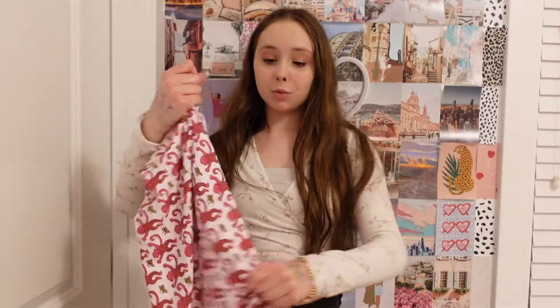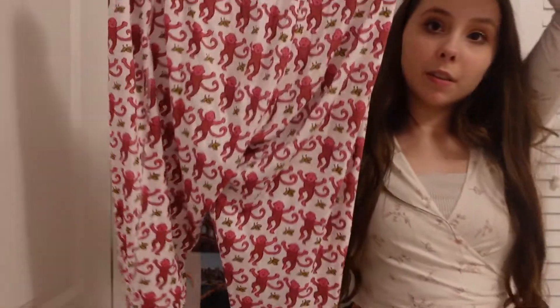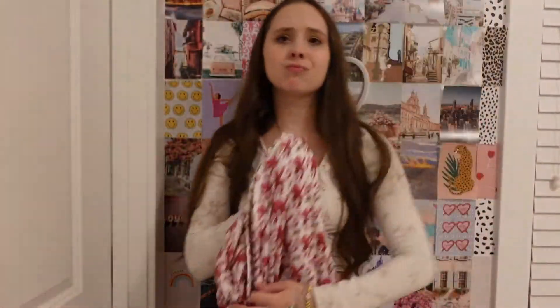Okay, first thing I do before I hop in the shower is pick out my pajamas. Tonight I'm gonna wear my super cute Roller Rabbits — literally obsessed with these, they are the cutest pattern ever. They have little monkeys on them, love them.